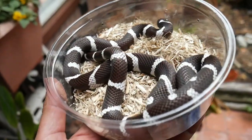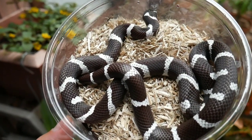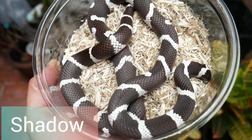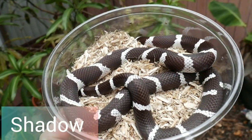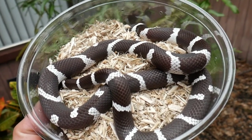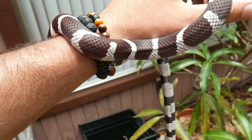I want to thank you guys for joining me. I'm about to show you all of my California king snake breeding projects for 2022, and I'm going to start it off with this beautiful — or I should say handsome — male right here: Shadow, a 2018 California king snake.